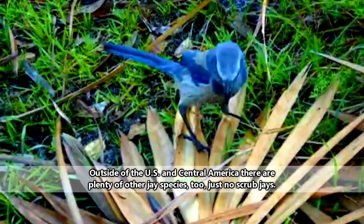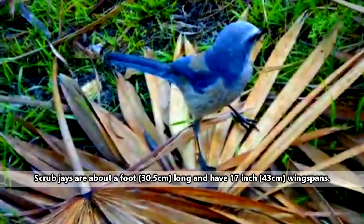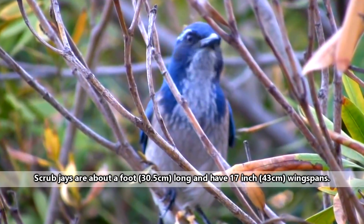Speaking of blue jays, scrub jays are about equivalent in size to blue jays — minus the crest. Scrub jays don't have crests. As the name implies, scrub jays are fond of scrubby habitats.